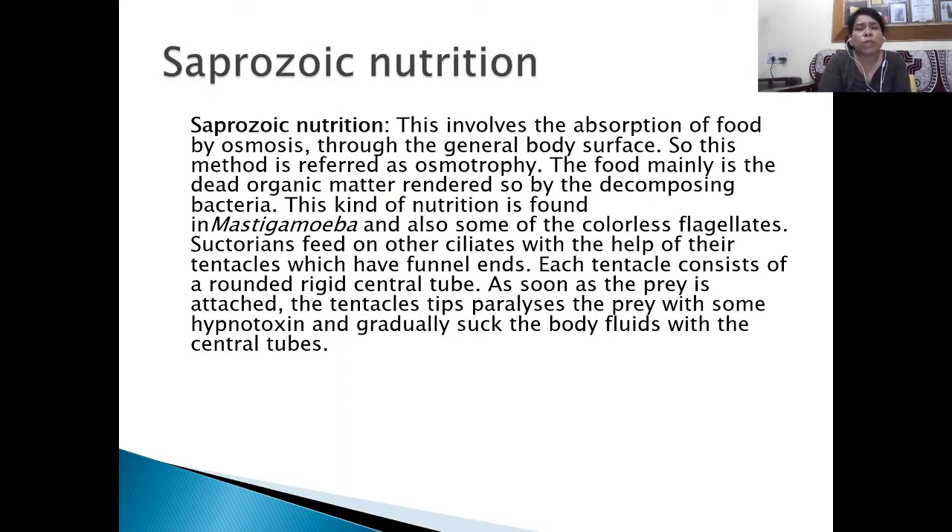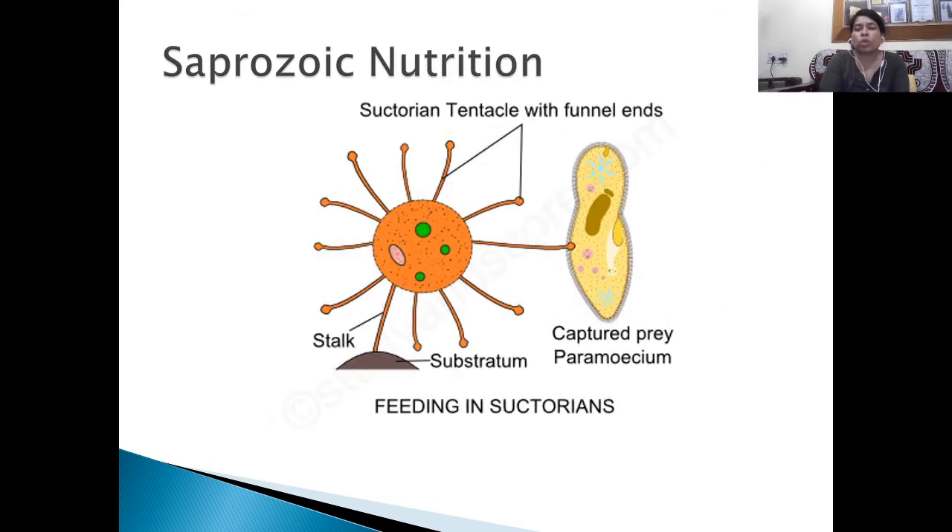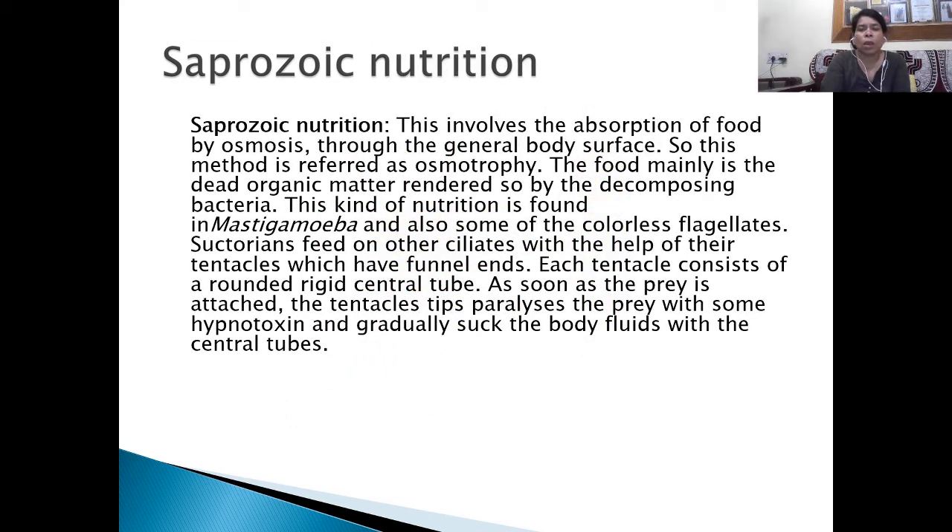In case of saprozoic nutrition, absorption of food takes place by osmosis through the general body surface. This method is referred to as osmotrophy. The food is mainly dead organic matter rendered so by decomposing bacteria. This kind of nutrition is found in Mastigamoeba and also in some colorless flagellates.